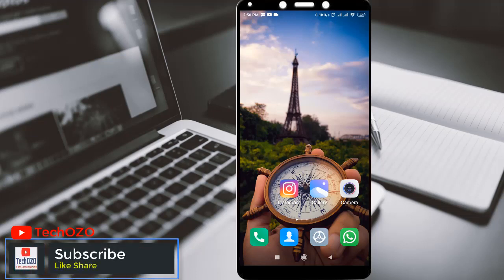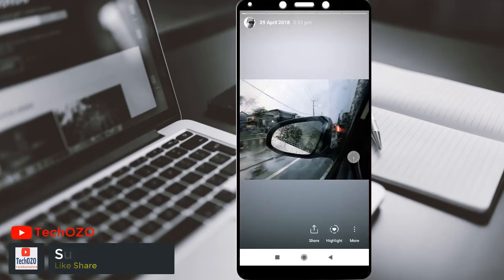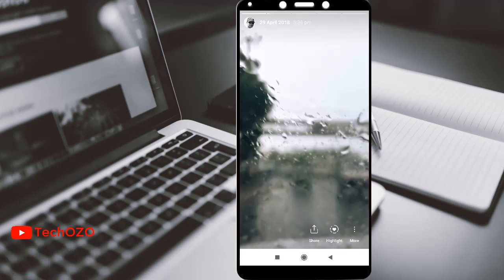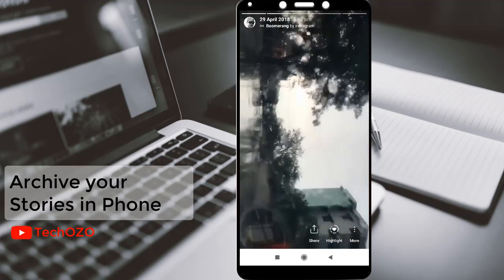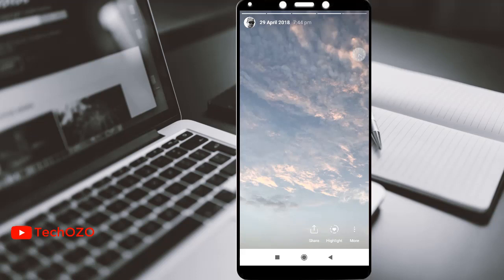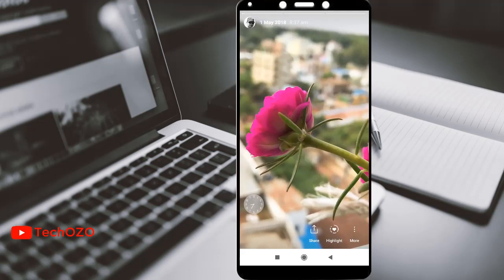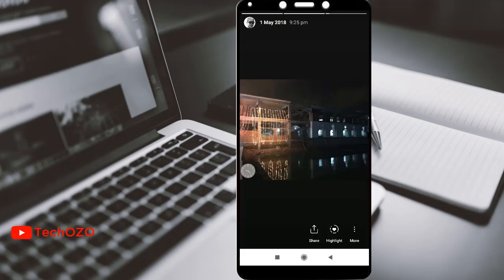Hello friends, hope you're doing well and welcome back to another tips for your Instagram stories. Stories you create and share on Instagram are automatically saved in your stories archive, so there is no need to save them in your phone. But if you wish to save your stories in your photo gallery, then this video is for you.